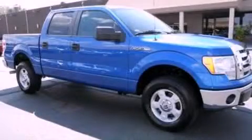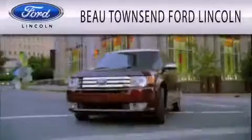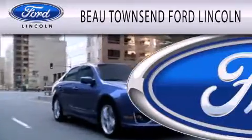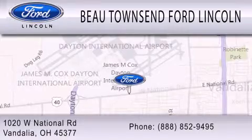We invite you to contact us today to learn more about this vehicle. Beau Townsend Ford Lincoln is dedicated to doing everything possible to ensure that the experience you have selecting your vehicle is as pleasant as possible. We're located at 1020 West National Road in Vandalia.